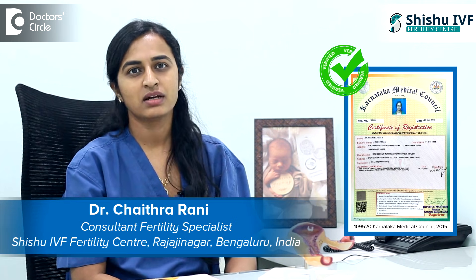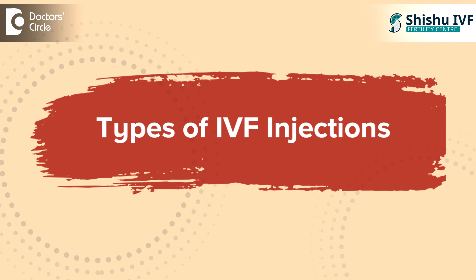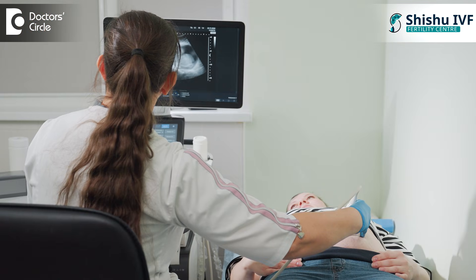Hi, myself Dr. Chaitra, fertility consultant working at Chishu IVF Fertility, Rajajinagar. In IVF, we are going to give injections. The first five days will be a different type of injection, and then from the sixth day we are going to do alternate day scans.